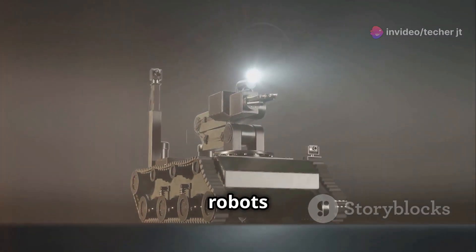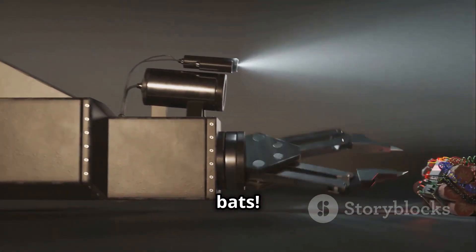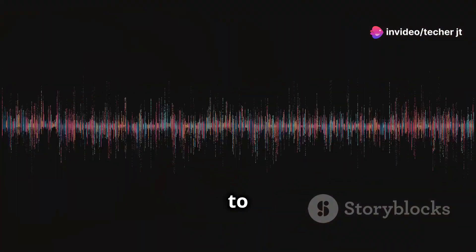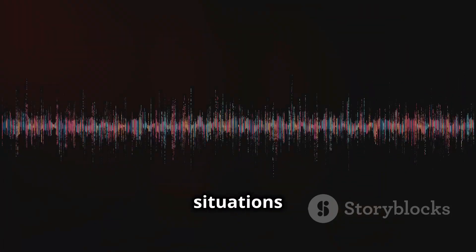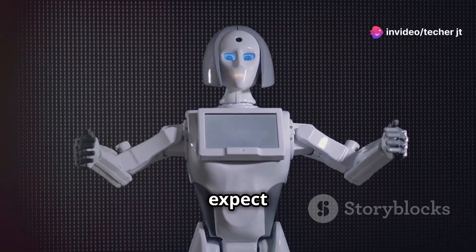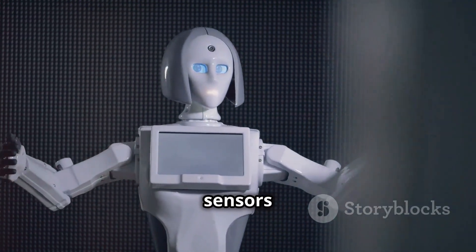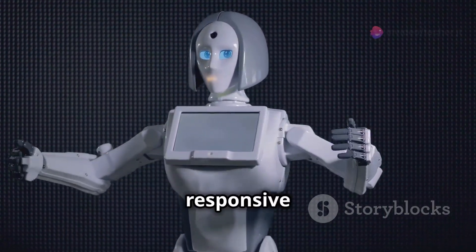Sound sensors are also used in robots that can map their surroundings using echolocation, just like bats. They send out sound waves and listen for the echoes to create a detailed map of their environment — particularly useful where visual sensors might not be effective. In the future, we can expect even more advanced sound sensors that can understand human emotions based on tone of voice, revolutionizing how robots interact with humans and making them more intuitive and responsive to our needs.